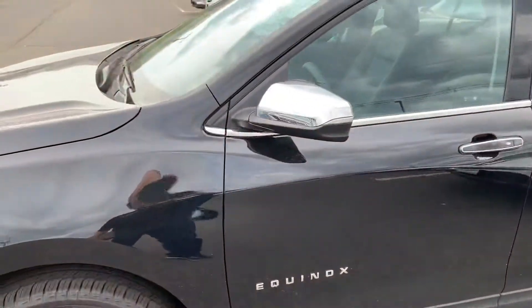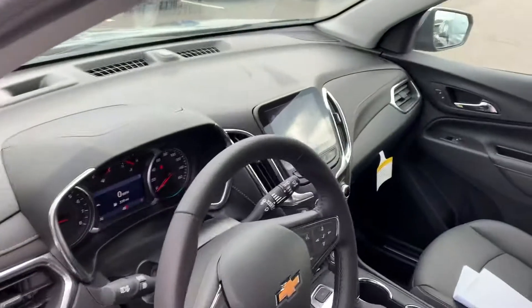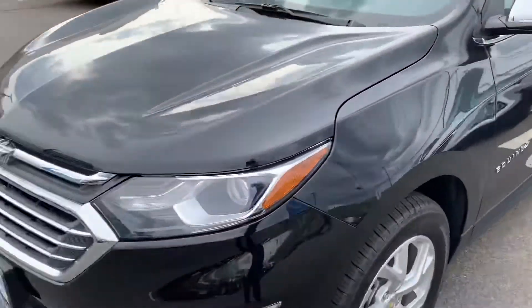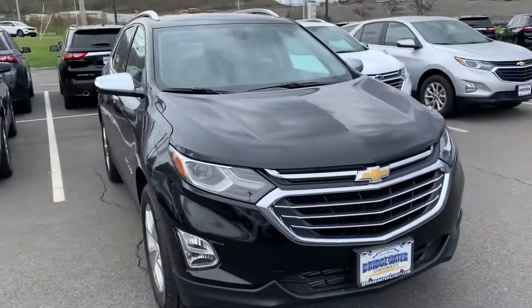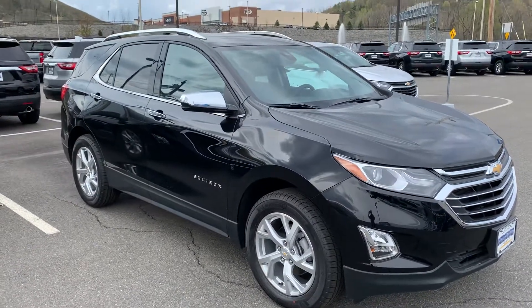I think you should be able to see all this on the website also. And it's got the large screen like the one you're looking at too. Talk to you soon.